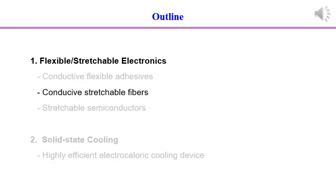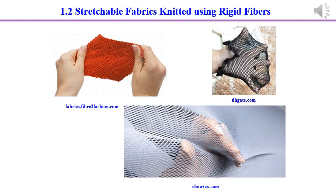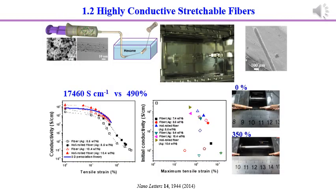That is flexible electronics. Next is conductive stretchable fibers. In our ordinary life, our clothes are knitted using rigid fibers — they can be stretched even though the fibers themselves cannot be stretched. For that reason, we fabricated highly conductive stretchable fibers using wedge spinning.